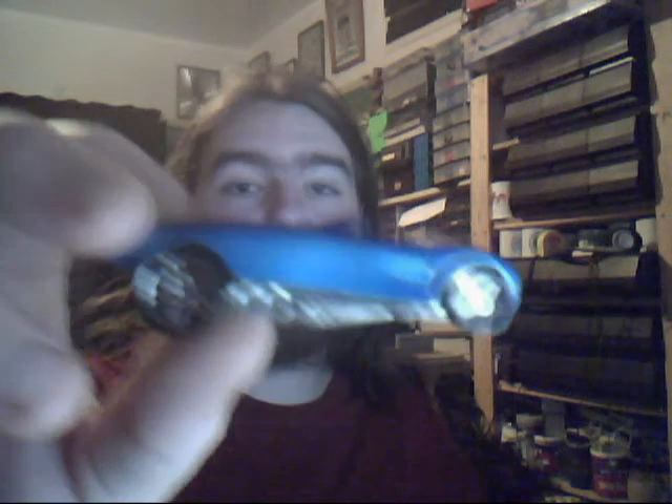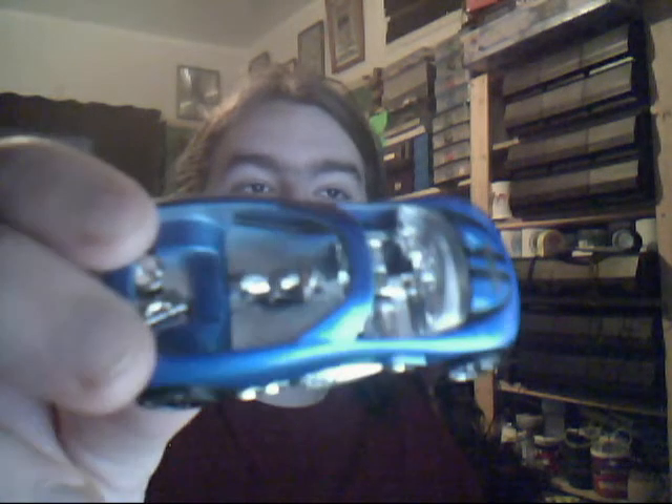Another Pocket Bikester, this time in blue. Very nice blue colours. Some basic black stripes on the top there.